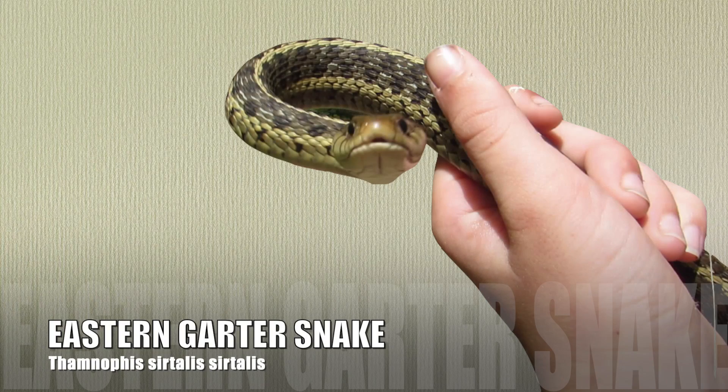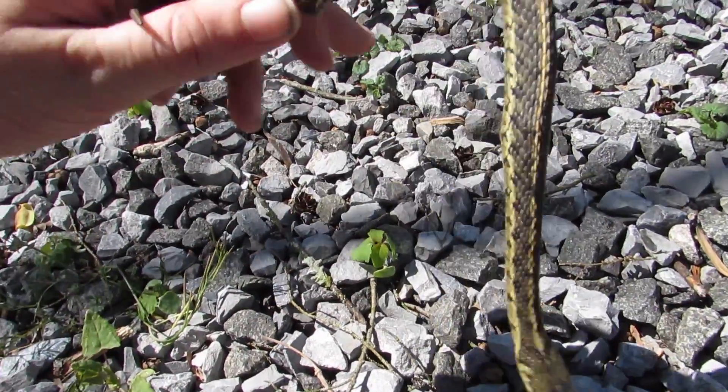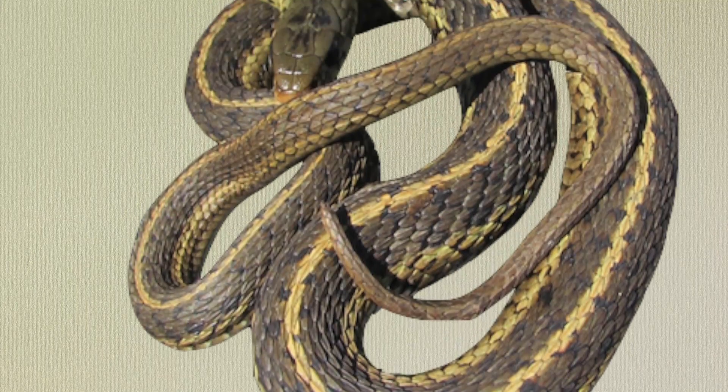This video will be about the eastern garter snake. Make sure you stay till the end to discover a rather surprising piece of information about this friendly backyard snake. Now let's get started.